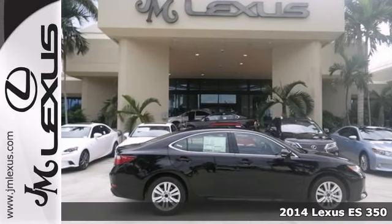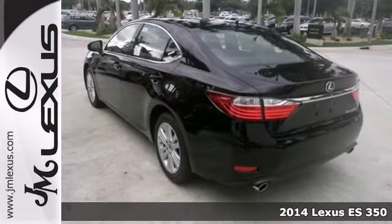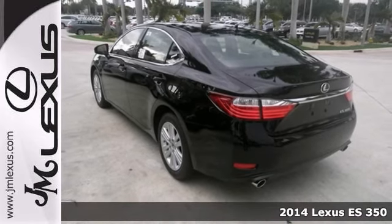Here's a 2014 Lexus ES350. It's a gas miser that gets 31 miles per gallon on the highway.